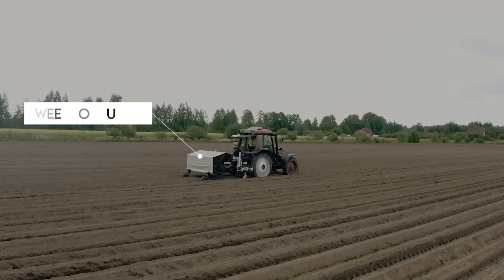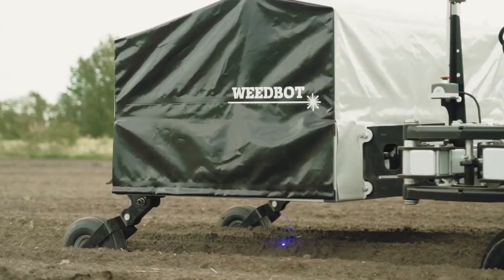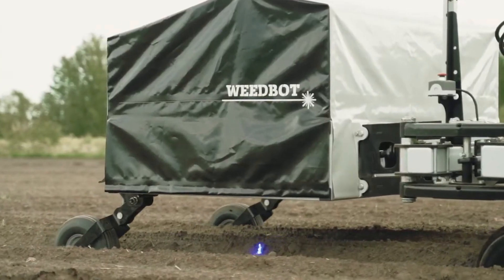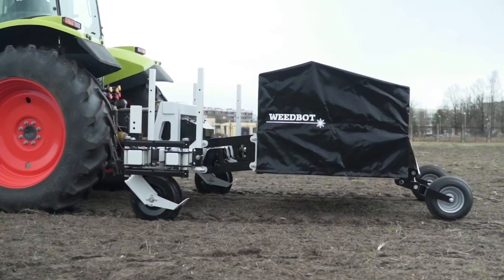You may not be familiar with the Weedbot Lumina Precision Laser Weeder, but this eco-friendly machine is all you need for a weed-free farm. No more herbicides and chemicals — this machine uses lasers to disrupt the growth of weeds on the field.